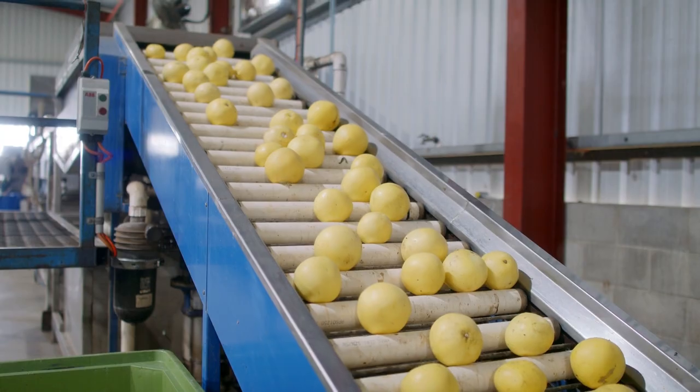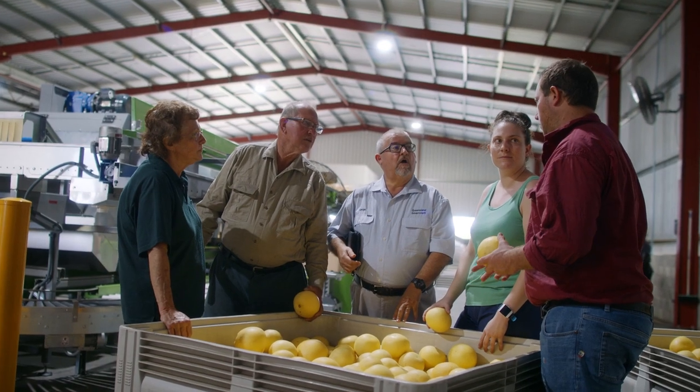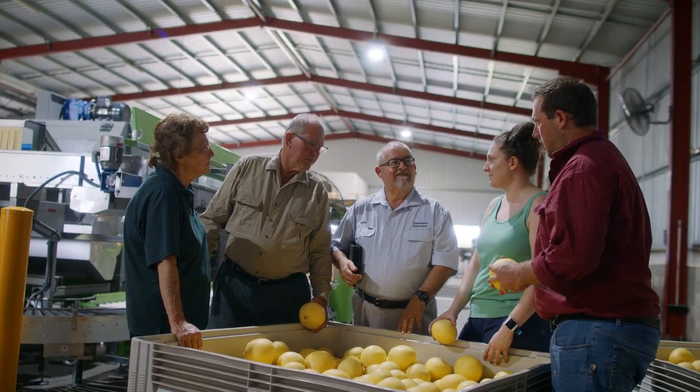It gives us the capability of making sure we're able to pack all our fruit before it falls off the tree, and able to pack for some other growers as well.